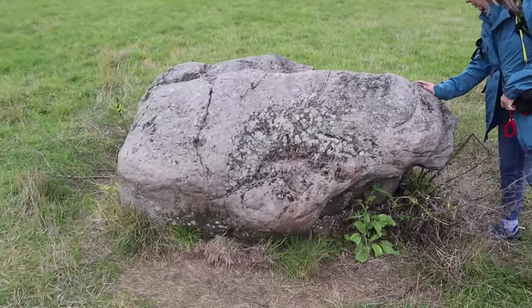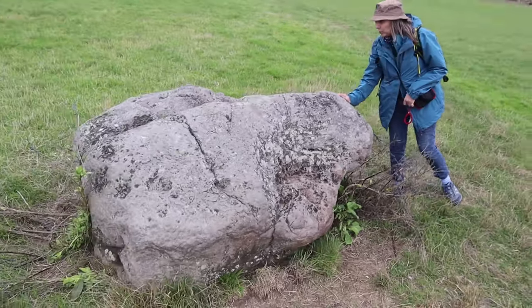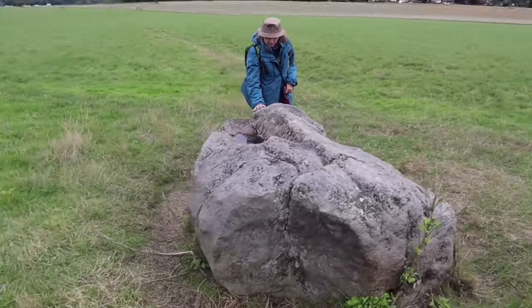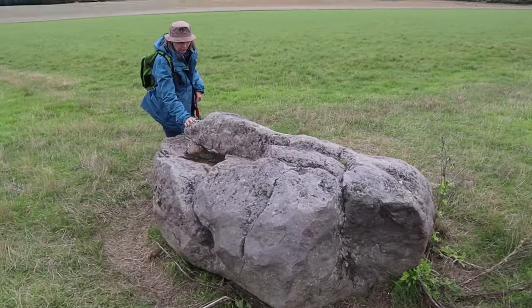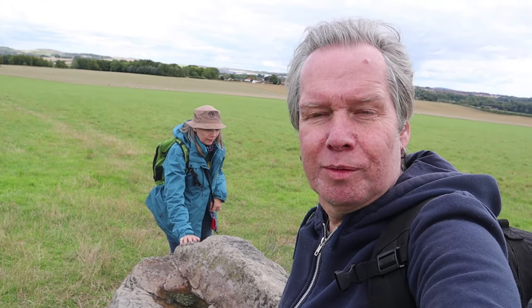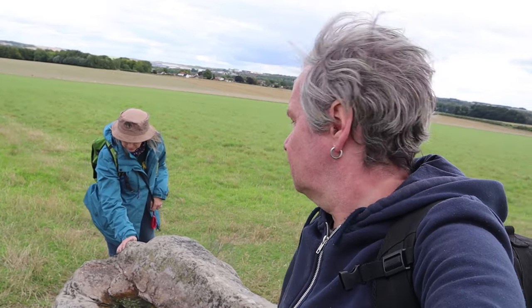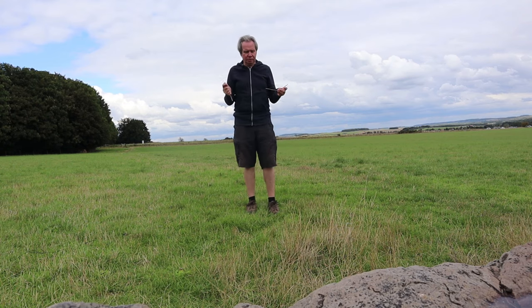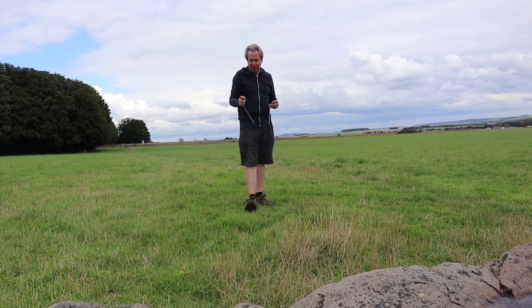And there's a barrow as well, just over there. It's warm — still been a very warm day, we're up on the Salisbury Plain. I'm just going to douse around the Stone and find out if there's an Earth Energy line coming through.